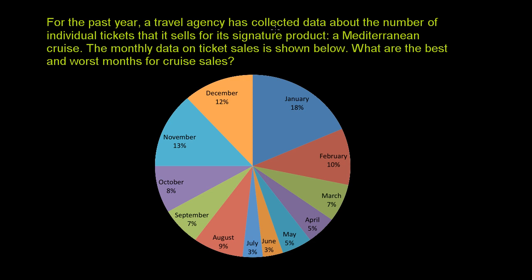For the past year, a travel agency has collected data about the number of individual tickets that it sells for its signature product, a Mediterranean cruise. The monthly data on ticket sales is shown below. What are the best and worst months for cruise sales?